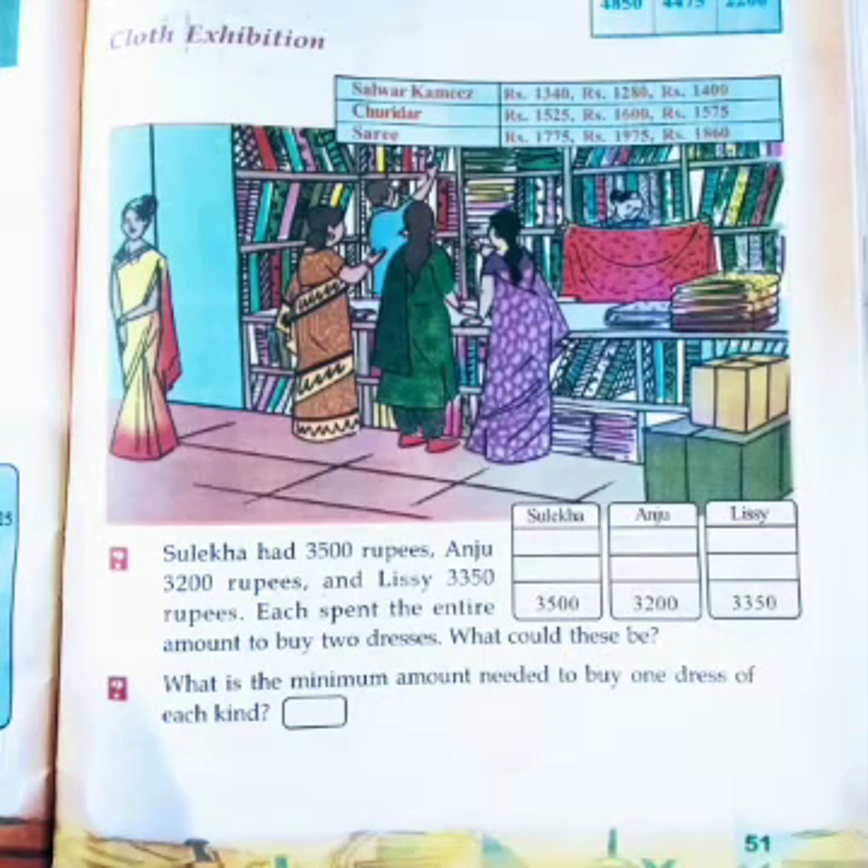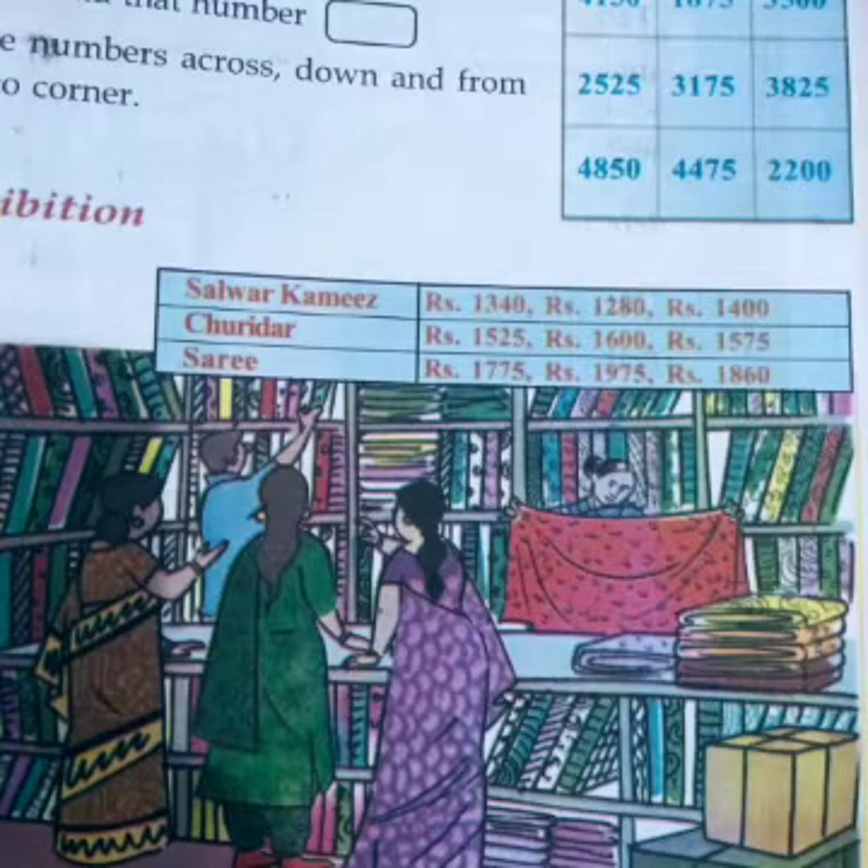Cloth exhibition. Students, look at this picture. What is this? Yes, this is a textile shop. You can see some women are purchasing some clothes. Have you ever gone to a textile shop? Yes, for purchasing cloth items. Look here — a price list is provided for three types of cloth materials: salwar kameez, churidar and saree. For salwar kameez, the prices are 1,340, 1,280 and 1,400 rupees.